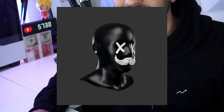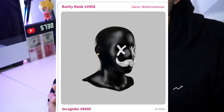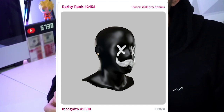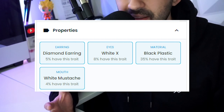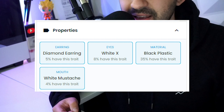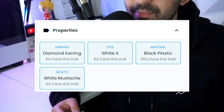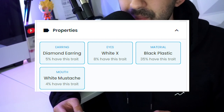This is what I bought: Icon number 9,690. It's ranked 2,458 out of 10,000 in terms of rarity. It has four properties: black plastic, which 35% of the icons have; diamond earrings, which only 5% have; a white X on its eyes, which only 8% have; and a very strong white mustache, which only 4% have.